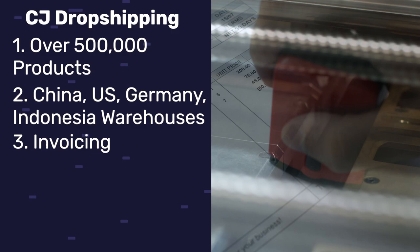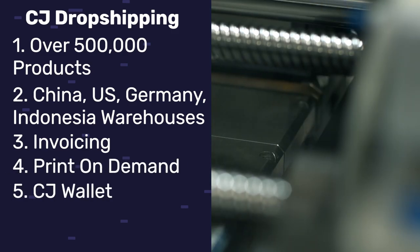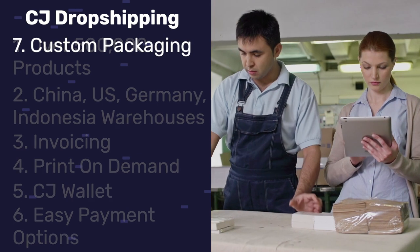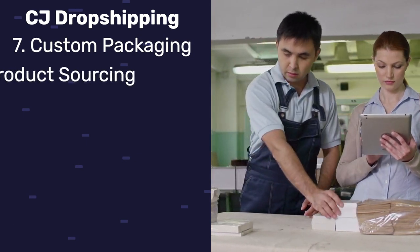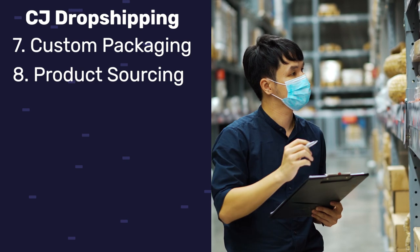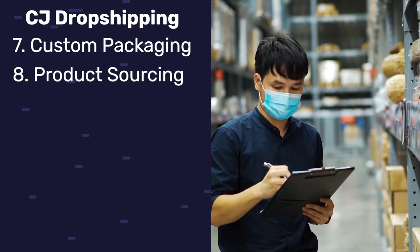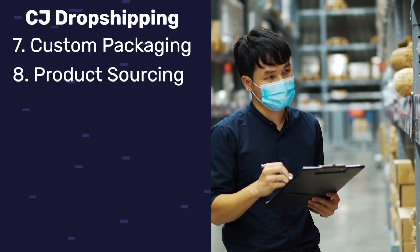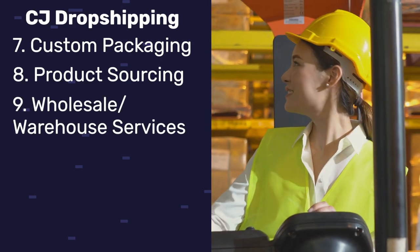They offer invoicing services, print-on-demand, a CJ wallet with cashback, easy payment options like PayPal and credit card, custom packaging so you can brand your e-commerce business, product sourcing from sites like 1688 and Taobao as well as AliExpress, wholesale services, and warehouse services.